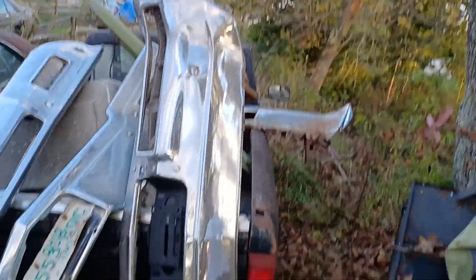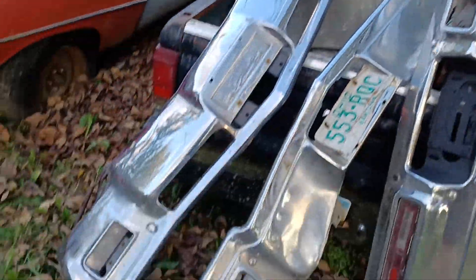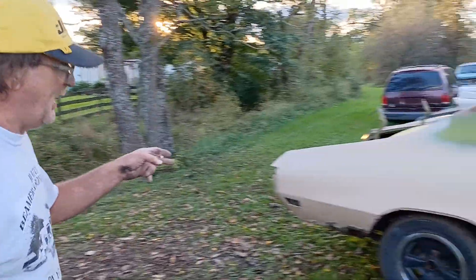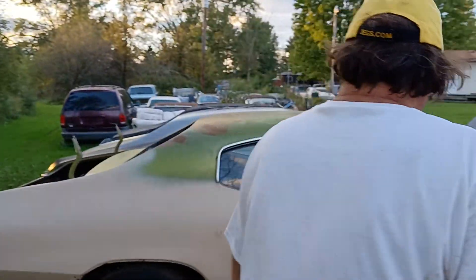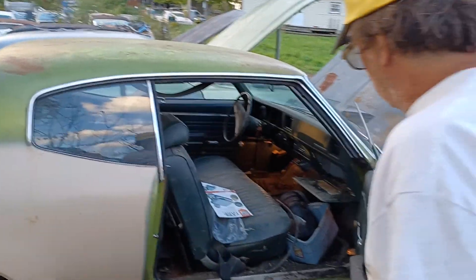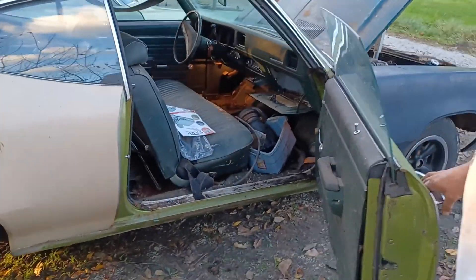Over here are all kinds of parts — bumpers, deck lid, all kinds of miscellaneous. We've got four bumpers: two front, two back. The 71 is missing the back bumper right there, and it needs a lot of work inside.